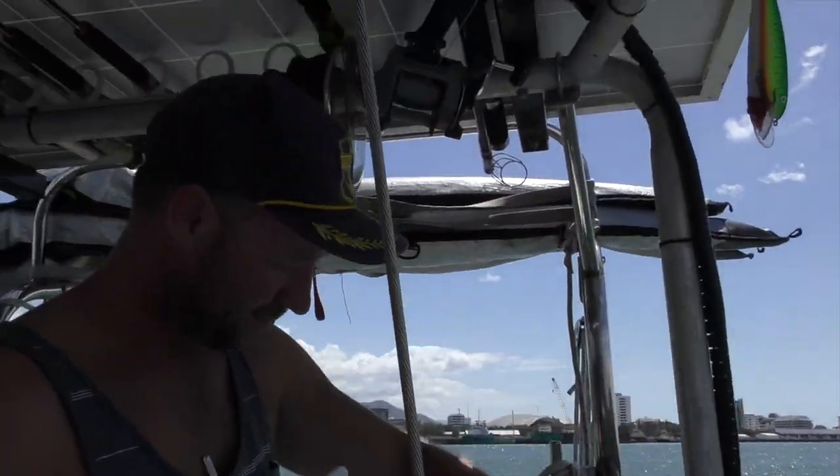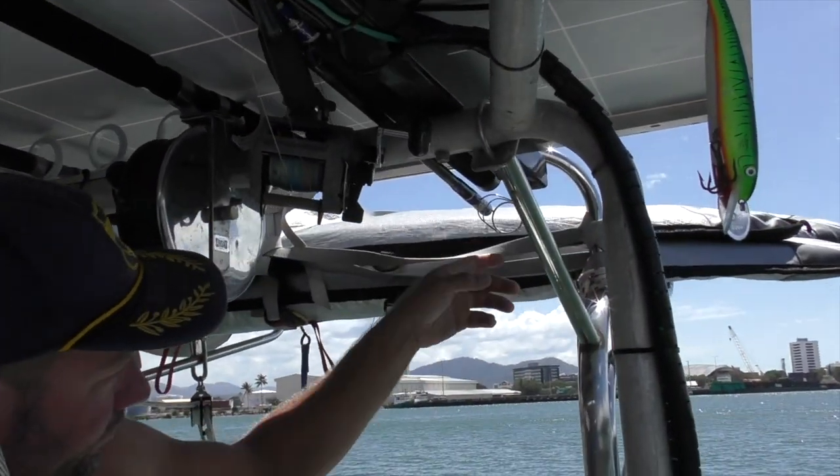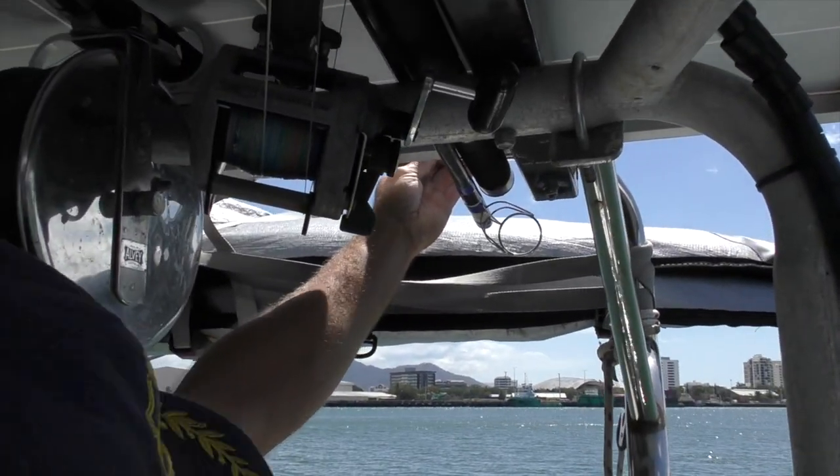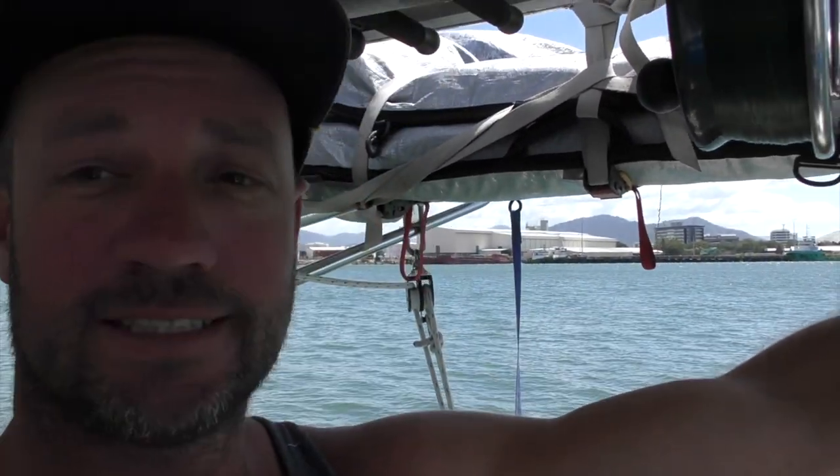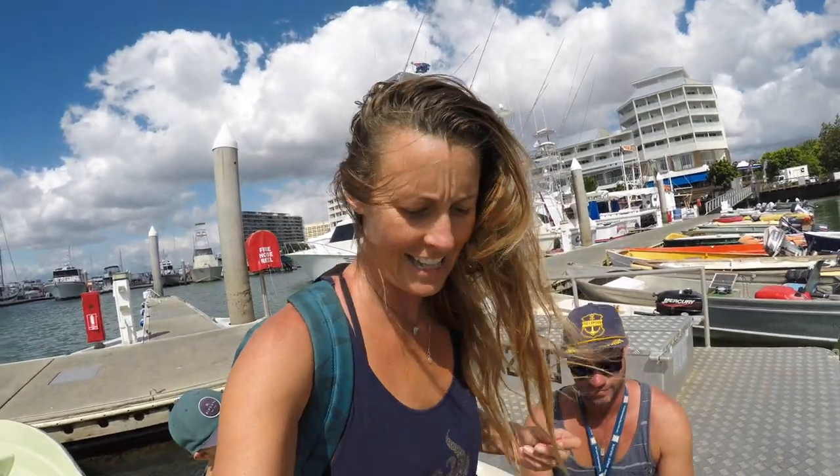5 metres — I'm going to try and run it back through here, maybe out a bit further, just to try not to shade the solar panels. Every little bit of shading makes a big difference. We'll put the camera down now and my son will help me. So we're pulling out of Cairns.